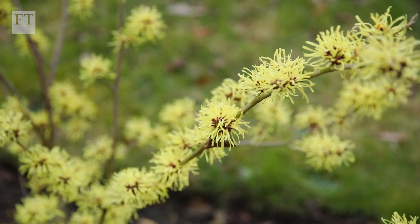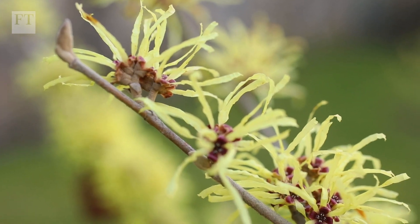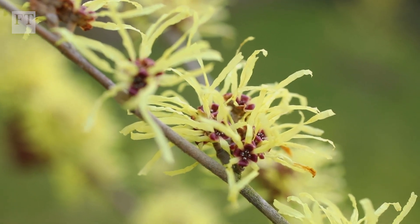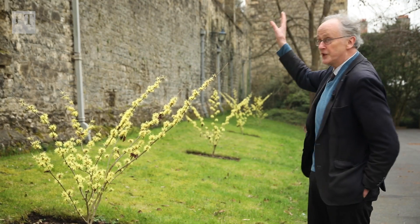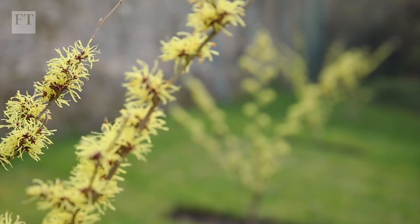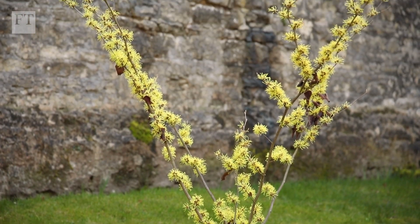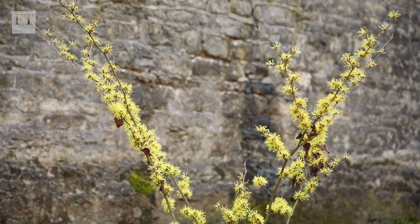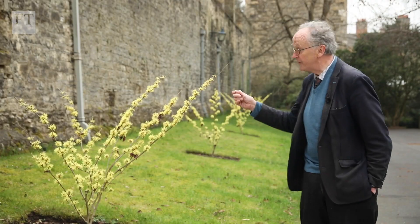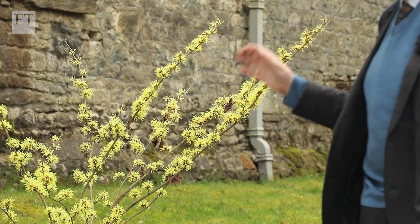Gardens have a constant changing history and the important point is to let them evolve sympathetically. Here we have the old city wall of Oxford and our chapel, and in front of it our new sympathetic evolution — an unusual hybrid between a Japanese witch hazel and a Chinese witch hazel. They're only now in their second year and they're such an easy choice; eventually these will become 10 to 15 feet high.